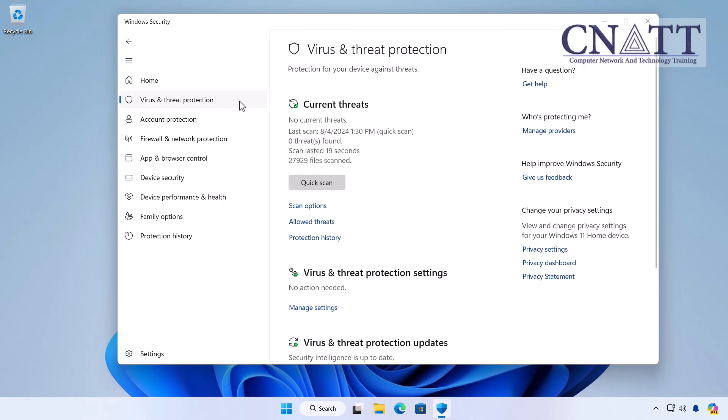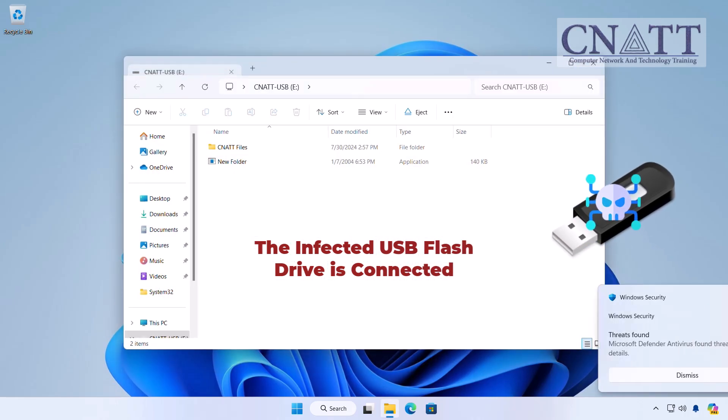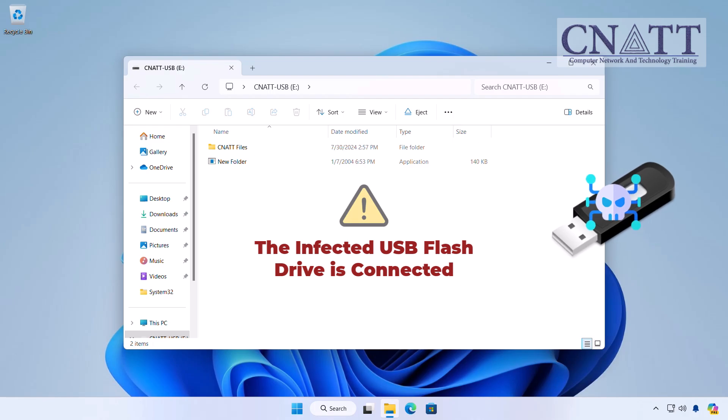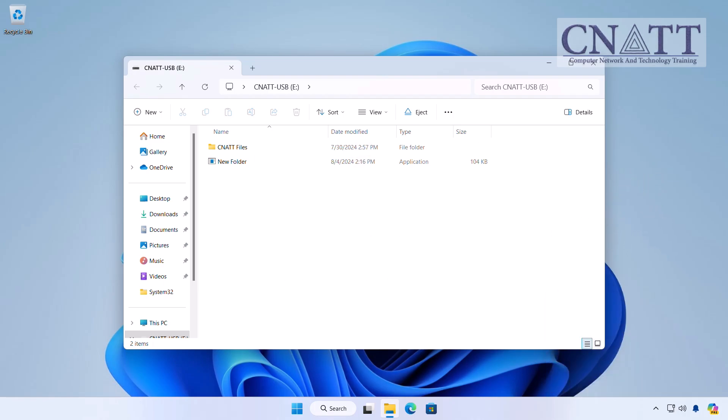Real-time protection means that Microsoft Defender is always on the lookout for threats. It scans files and programs as you open them, providing immediate defense against potential threats. As you can see, an infected USB flash drive is connected to the computer and opened with Windows Explorer, and Microsoft Defender Antivirus real-time protection immediately detects the virus and quarantines it.